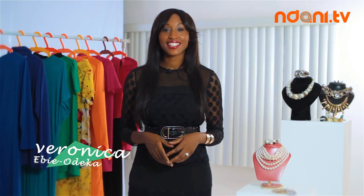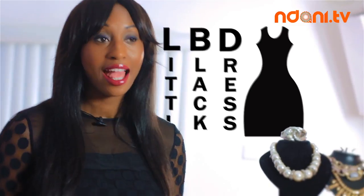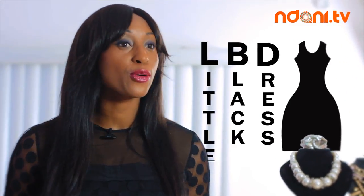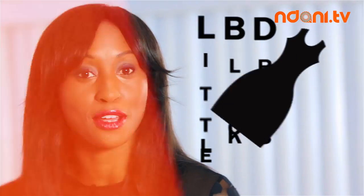Hi, you're watching Looked by Veronica and I'm Veronica. Now we all know that the little black dress is a trend that never goes out of season and also a staple in every woman's wardrobe. I'm here today to show you how to take your little black dress to the next level.